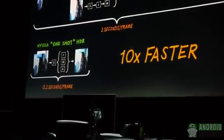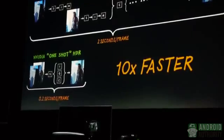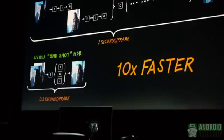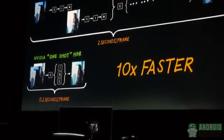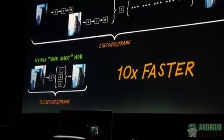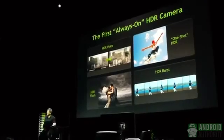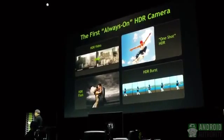All processors are deployed and running to do the alignment, the warping, the registration, the tone mapping, all of the necessary image processing — and out goes one single photo. It basically is a one-shot HDR. What comes out of the chip, right off the bat, is HDR.